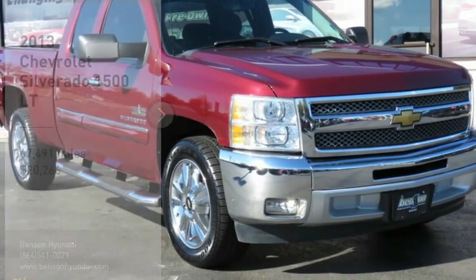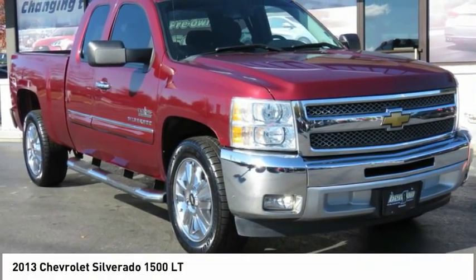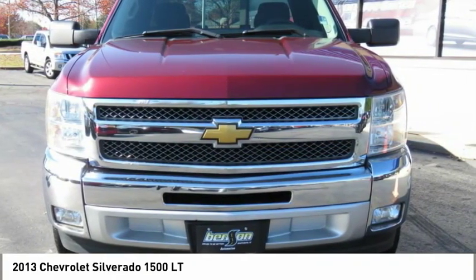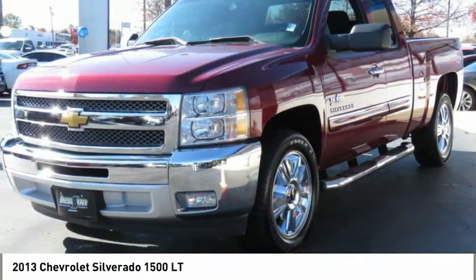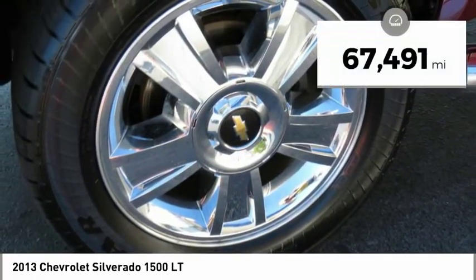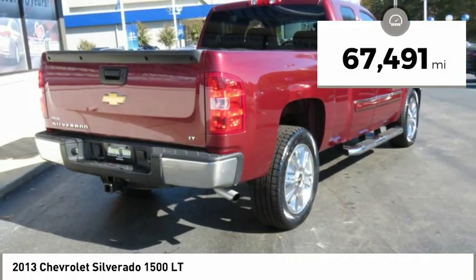We are pleased to show you the 2013 Silverado 1500. The Chevy Silverado 1500 has the lowest cost of ownership of any full size pickup and is priced below $25,000. This vehicle has less than 70,000 miles.